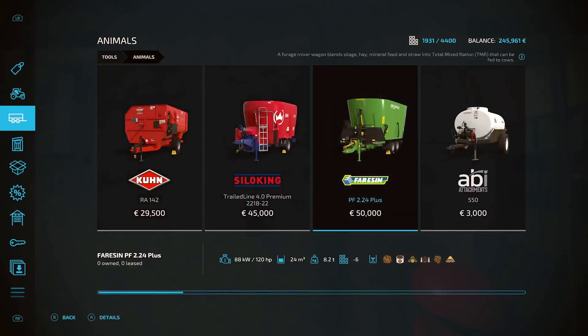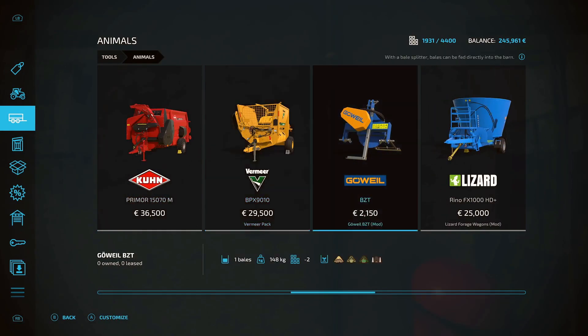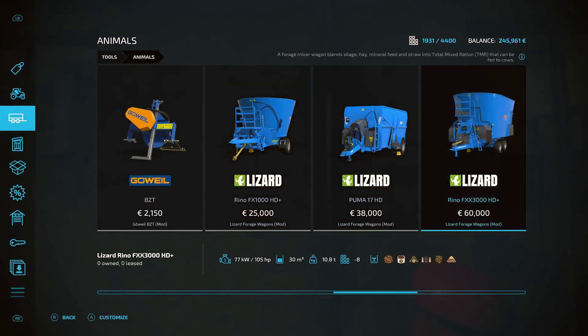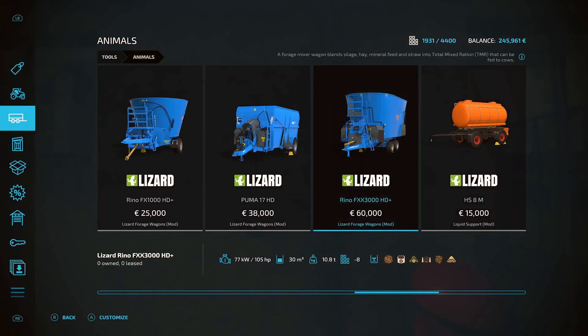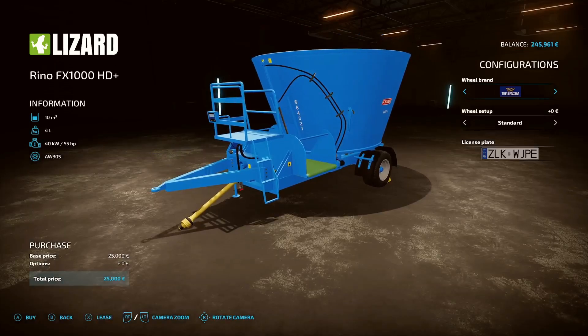Now for forage mixer wagons - there's lots of choices but I've downloaded these, they're Lizard on console but Euromilk forage mixer wagons. You've got the big one here at 30,000 litres, or a 17, or a 10. We don't have that many cows so I think we'll just go for the 10, kind of makes sense. I'm not going to bother with the slurry tank just now but we will take it down in a little bit.